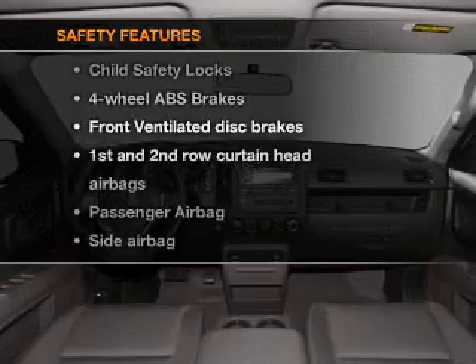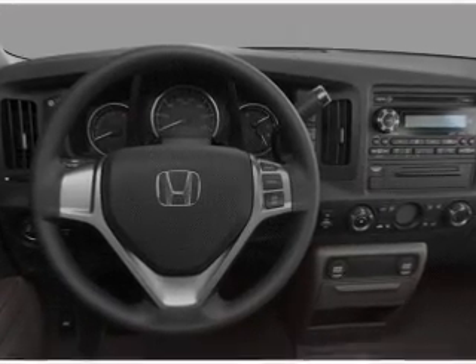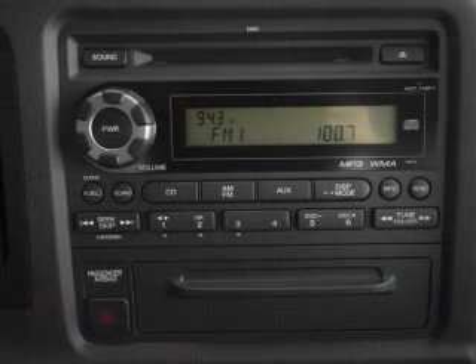For your peace of mind, the following safety equipment is included: front ventilated disc brakes, curtain head airbags, passenger airbag, side airbag, traction control, stability control, and daytime running lights. Let us put you in the driver's seat today — call or click to contact us.